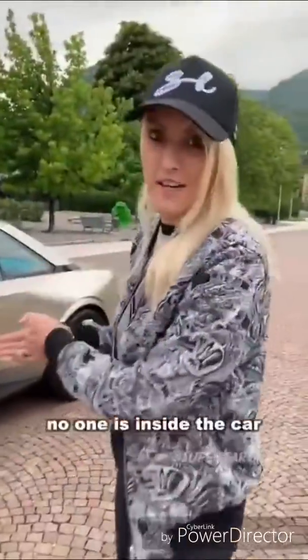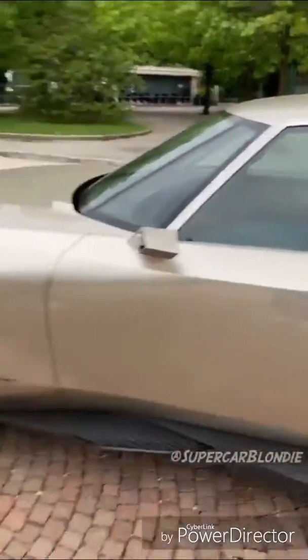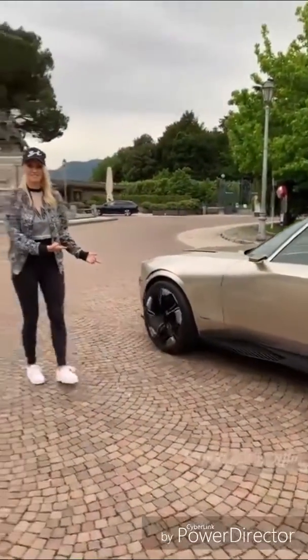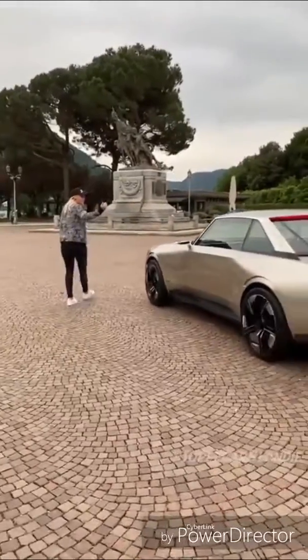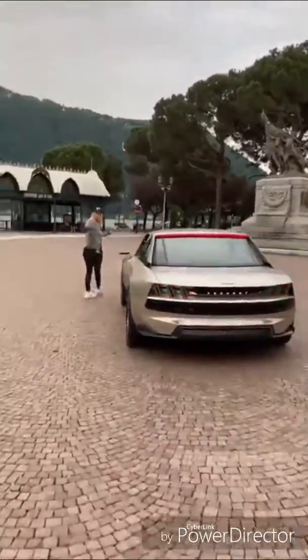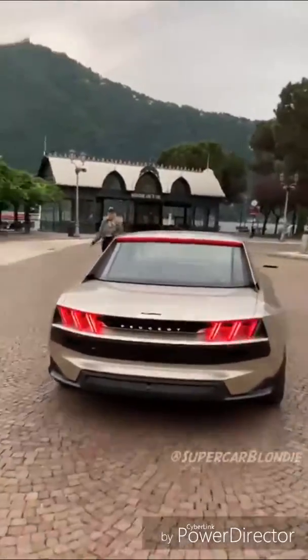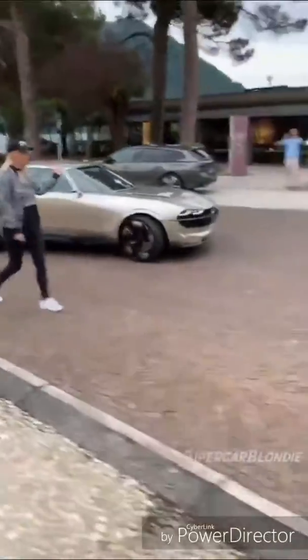No one is inside the car — it's going to drive right now. Okay, let's go. Watch! This is crazy, you guys!